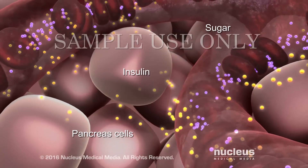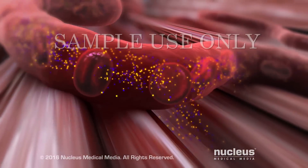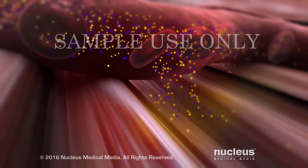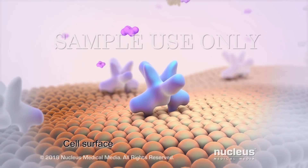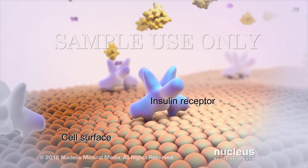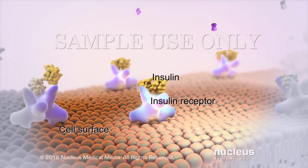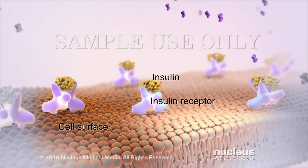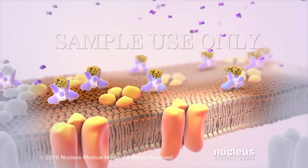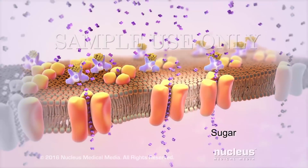How does insulin do this? As the blood moves through your body, the insulin and sugar exit the bloodstream into your tissues to reach your cells. Most cells have structures on their surfaces called insulin receptors. When insulin flows by, it attaches to the receptors. The insulin acts like a key in a lock to open up the cell so the sugar can get inside.